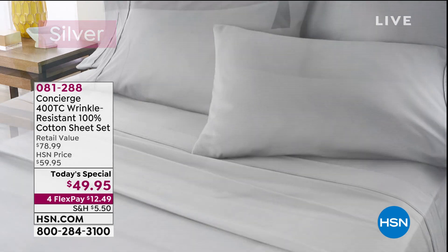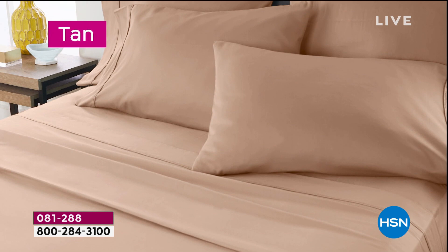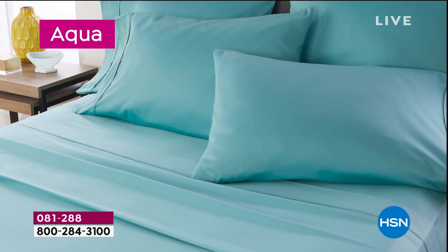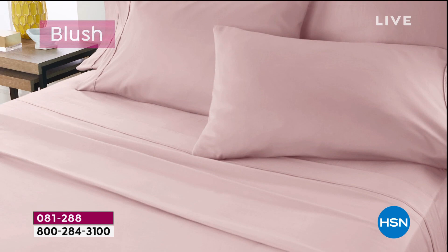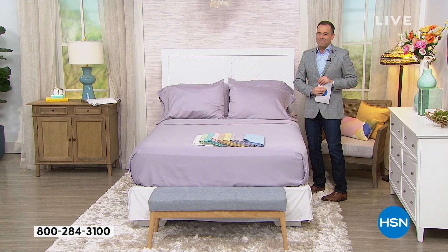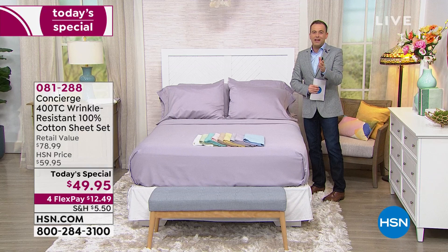The feeling of when you get into a bed with some brand new sheets — oh, I love it — when they're comfy and cozy and soft. The only decision you need to make tonight is which color you want to go for: all brand new gorgeous, luscious colors that just kind of soothe the soul, including that chambray blue which everybody's going gaga for. Tonight we're going to showcase our biggest offer ever with Concierge Collection for their first today's special of the year.